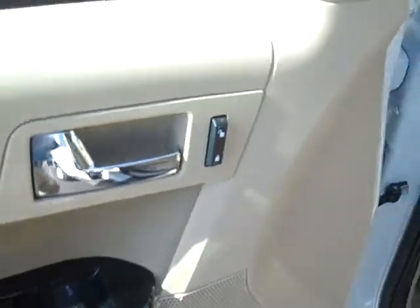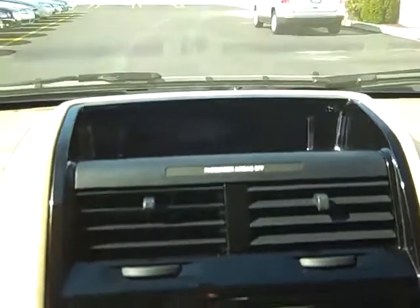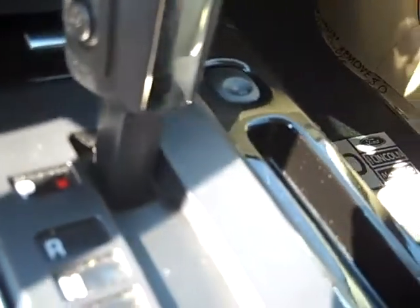Power windows, locks, mirrors, driver information buttons, radio and cruise control on the steering wheel. Driver display that will show outside temperature, compass, radio stations, air temperature, all that information. Automatic dimming rear view mirror, AM FM CD player, air conditioning, traction control on and off, extra power points, MP3 plug, push button overdrive.